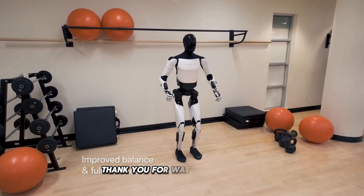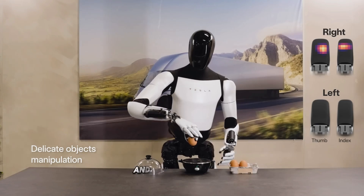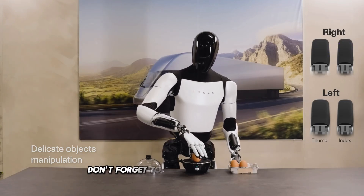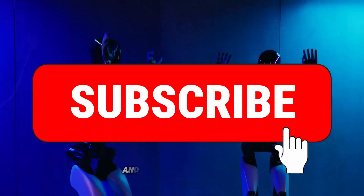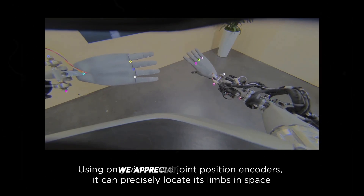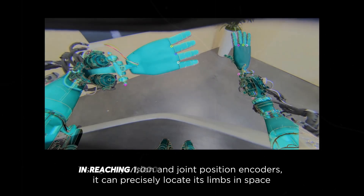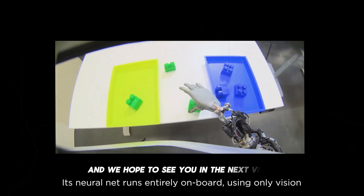Thank you for watching our video. If you found the content interesting and want to learn more about Tesla innovations and electric vehicles, don't forget to like and share this video. Subscribe to the Tesla Universe channel and turn on notifications so you don't miss any updates. We appreciate your support in reaching 1,000 subscribers on the channel and we hope to see you in the next video.